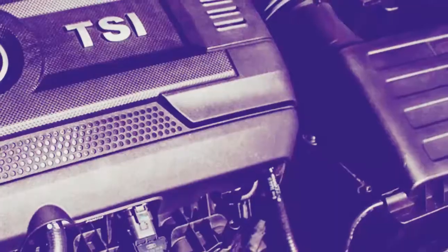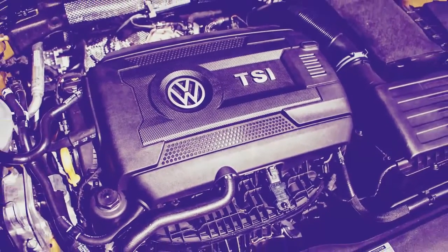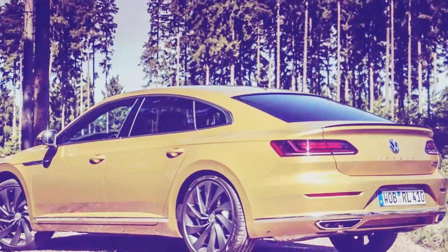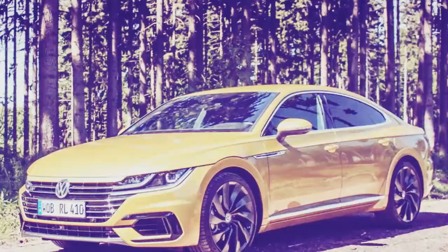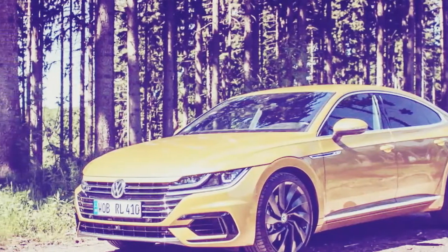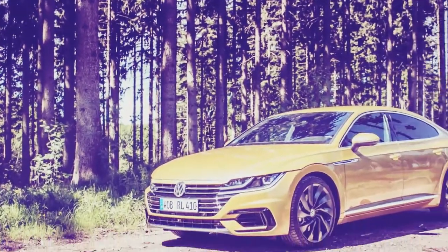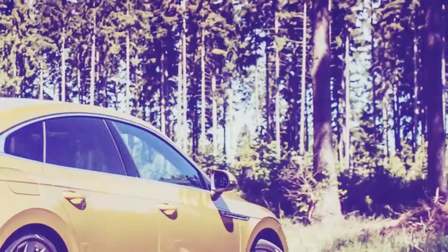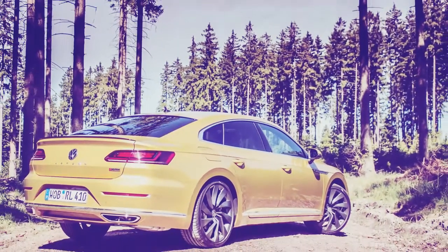Luckily, the Arteon doesn't suffer from all-show, no-go syndrome — it gets moving in a hurry when I pin the throttle to merge onto the speed-limit-free expressway. The 2.0-liter turbocharged 4-cylinder spits out 268 horsepower and 258 pound-feet of torque on my German-spec tester. Not only is the little engine potent with no turbo lag issues, it also belts out an ear-pleasing growl.